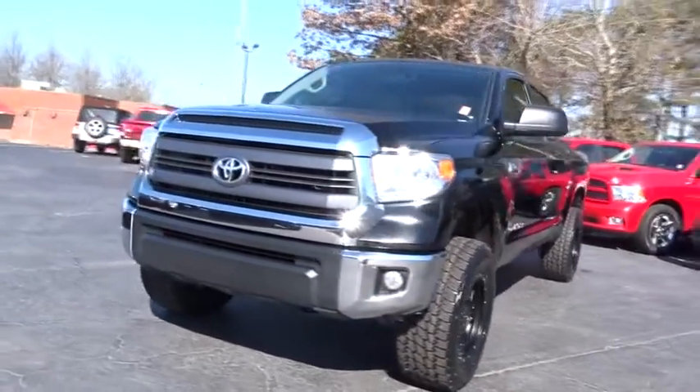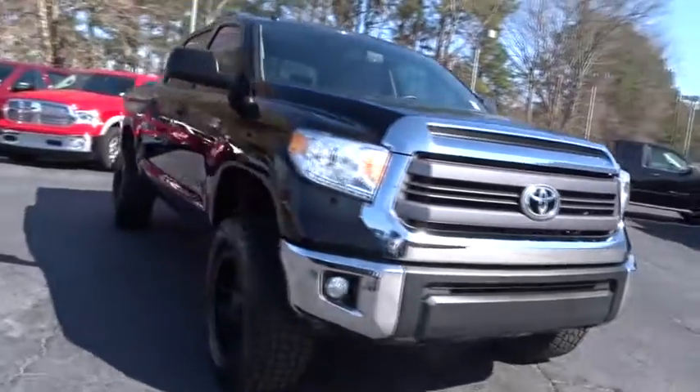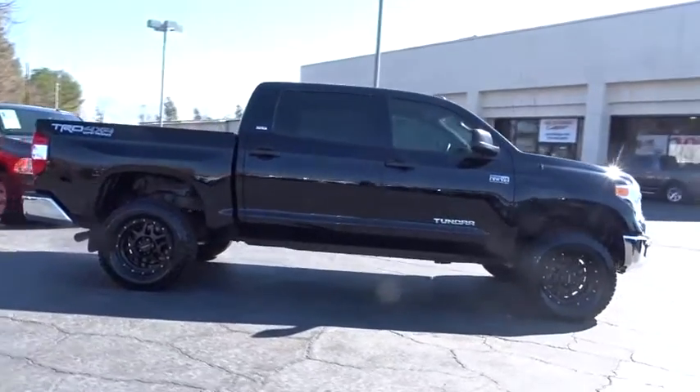2015 Tundra. The Tundra has a number of unique features useful for those using it as a work truck, including extra large door handles, a deck rail system, and an integrated tow hitch.